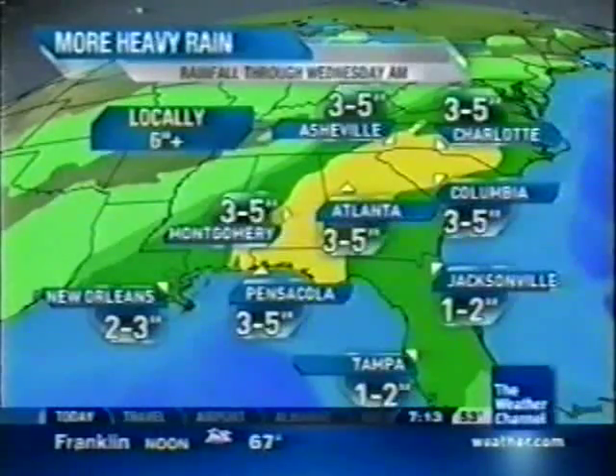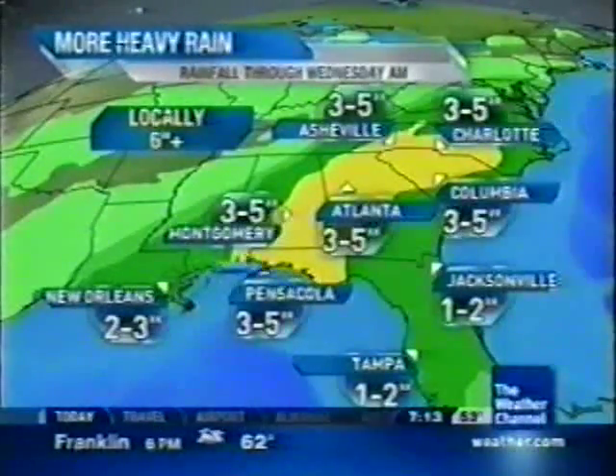And you can see near the landfall point, three to five inches of rainfall, with the Gulf of Mexico moisture heading northbound to the Gulf Coast in question.